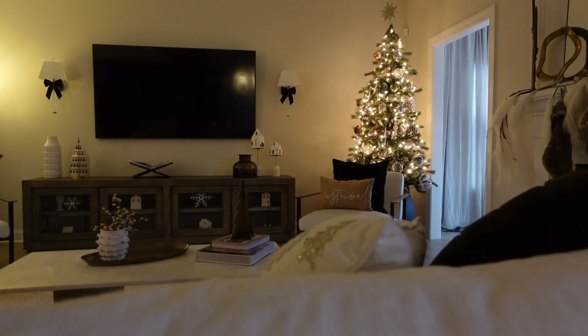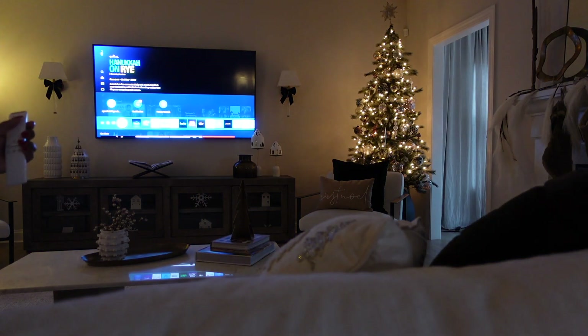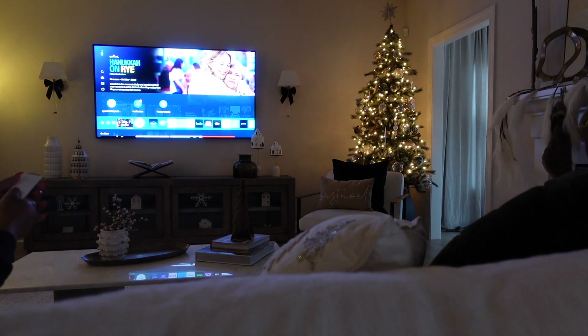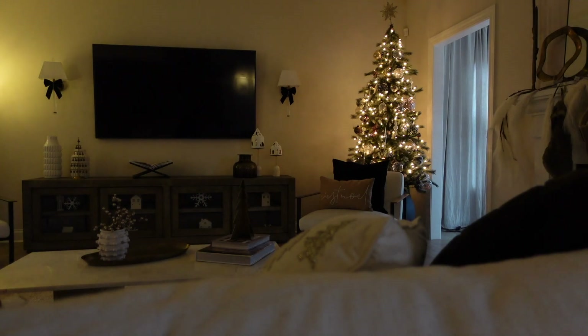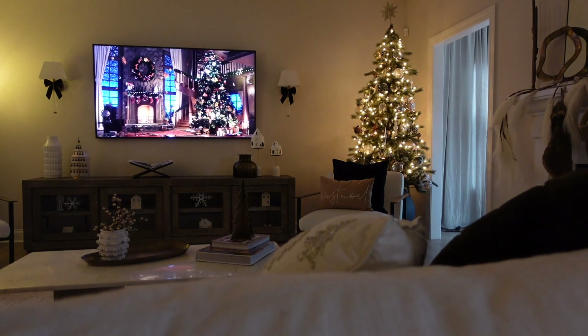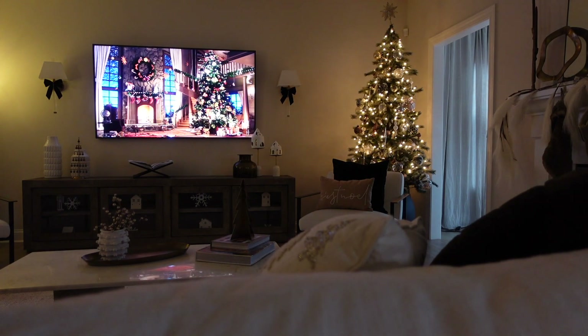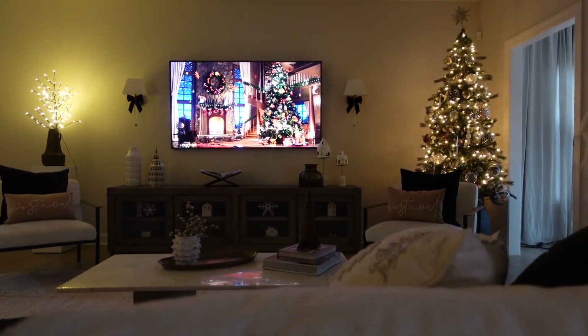Now that we have the lighting perfect, I like to listen to Christmas ambiance. It's on YouTube - there are tons of videos like this you can just put on. It has a Christmas scene in the background and plays Christmas music. I love putting this on the TV because it's just another layer of feeling cozy and getting into the Christmas spirit. We love watching this - it really calms the kids down and gets us ready to wind down for the evening.